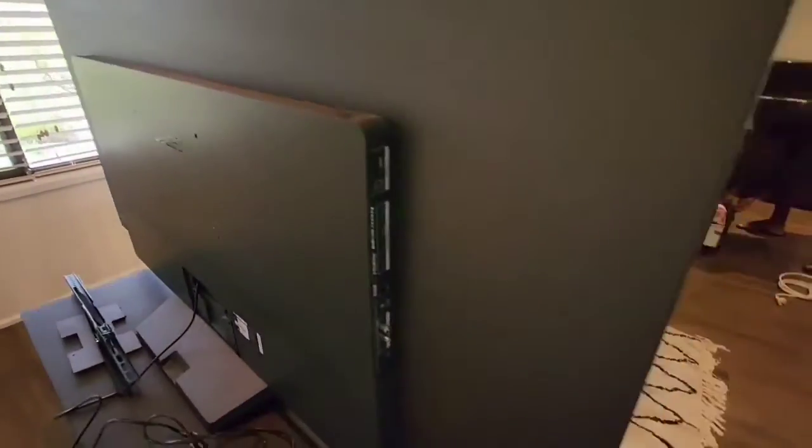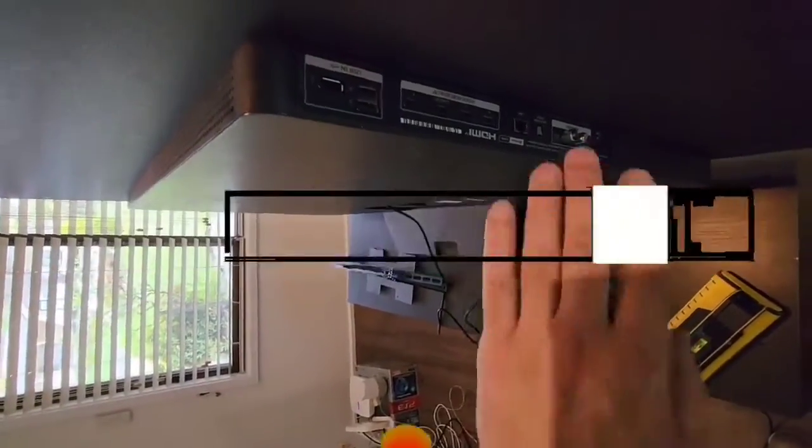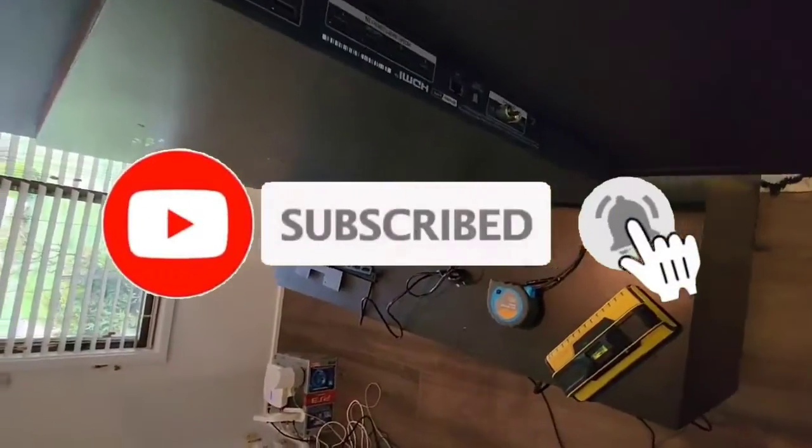I made this list based on my personal opinion, and I tried to list them based on their quality, durability, customer reviews, and more. If you want to see their prices and find out more information about them, you can check our links in the description below. Like, comment, share this video, and subscribe to our channel.